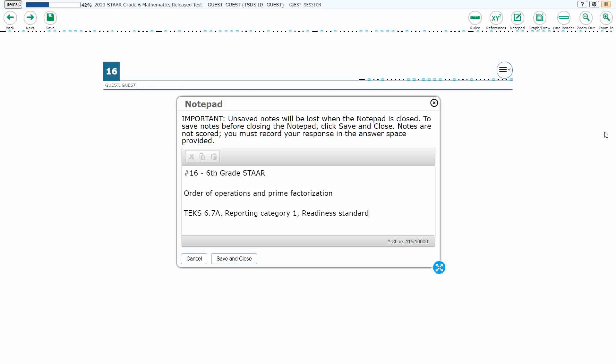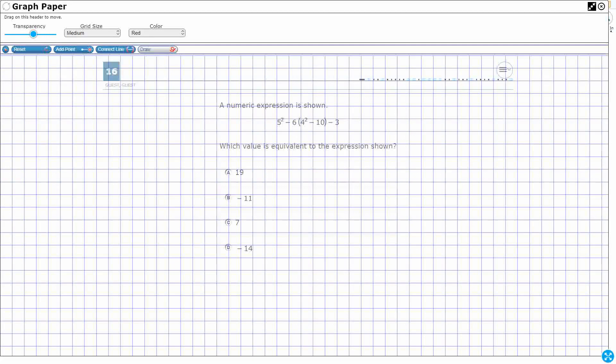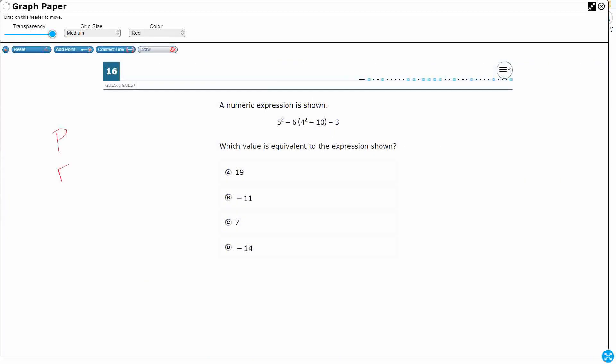For number sixteen, we are looking at the order of operations and prime factorization. This is TEKS 6.7A, a readiness standard in reporting category 1. We need to simplify the expression using order of operations — please excuse my dear Aunt Sally. First, look for operations inside parentheses. Then exponents. Then when we get to multiply or divide, remember they are equal — go left to right.